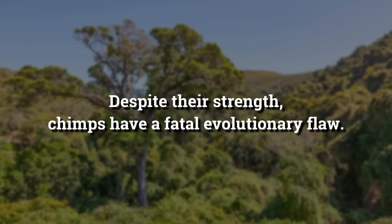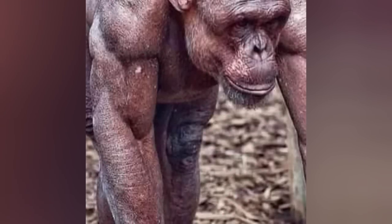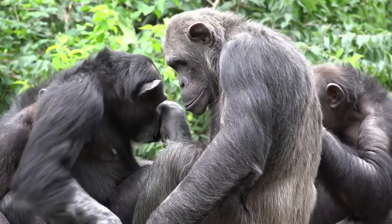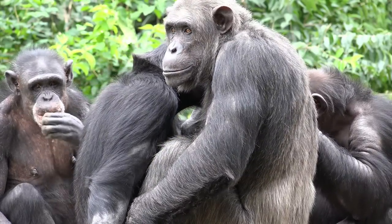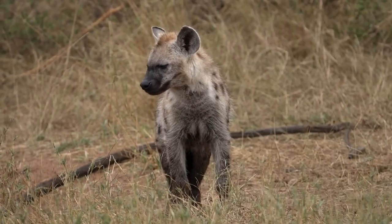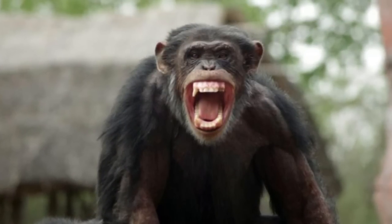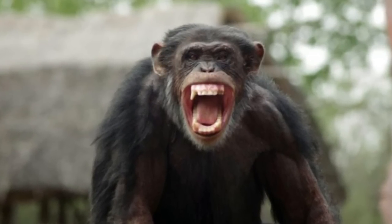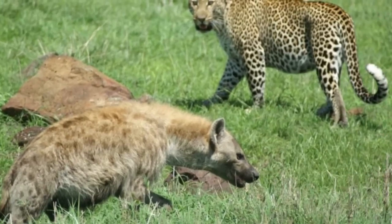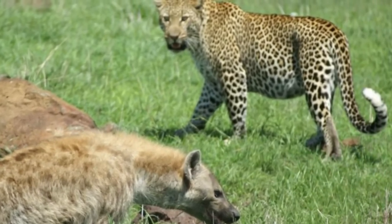Despite their strength, chimps have a fatal evolutionary flaw — their skin, similar to that of humans, is very close to the muscle, so they bleed easily and quickly. They don't go into shock as quickly as humans and can take trauma better, but they can still bleed to death just as easily. If the hyena bites the chimp repeatedly, the consequences will be devastating. The chimp may strike the hyena on the head in rage and fear, causing some damage, but hyenas are quite tough — surviving devastating leopard and lion attacks is not uncommon.